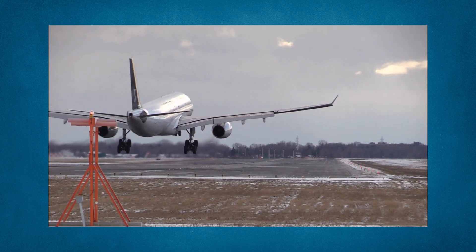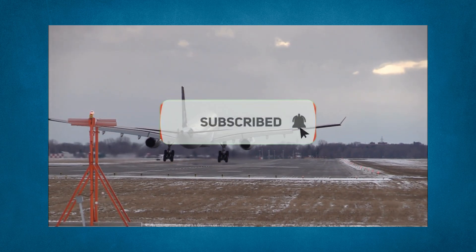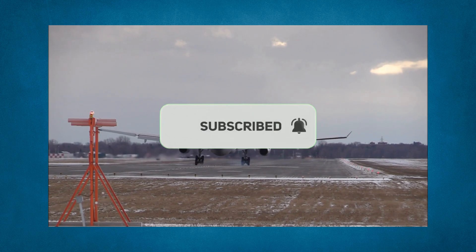If you found this helpful, give it a like and subscribe for more flight training tips. Fly safe, and I'll see you in the next briefing.